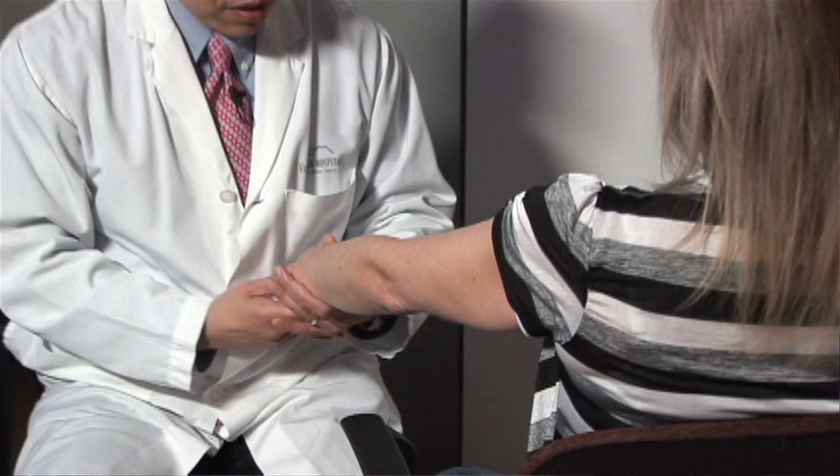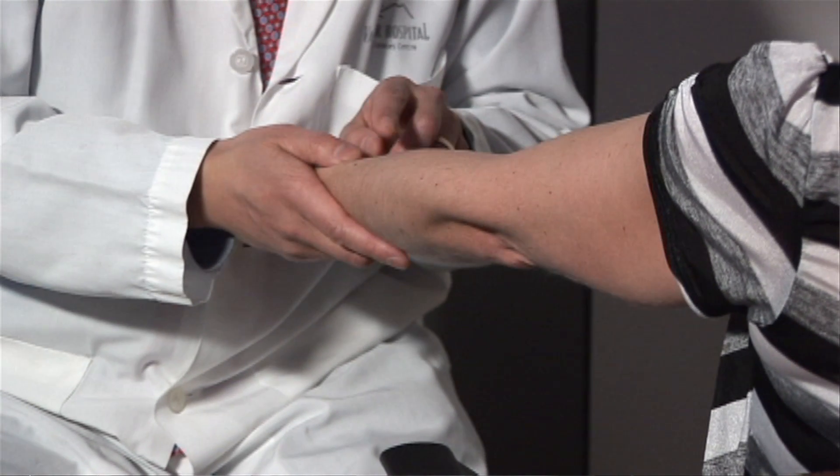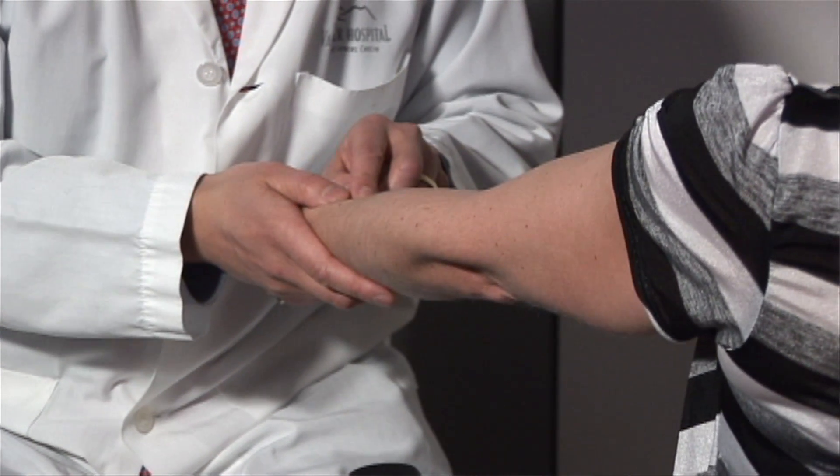Skin cancer is the most common type of cancer that occurs in people. One in seven people is destined to develop skin cancer sometime during their life. If we're talking about people over the age of 65, then one in two people — 50%, half of all people over the age of 65 — will develop some type of skin cancer.